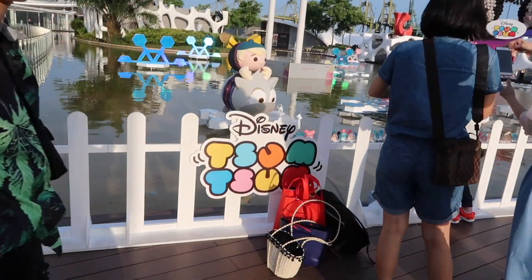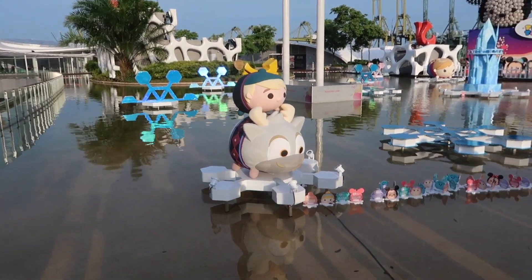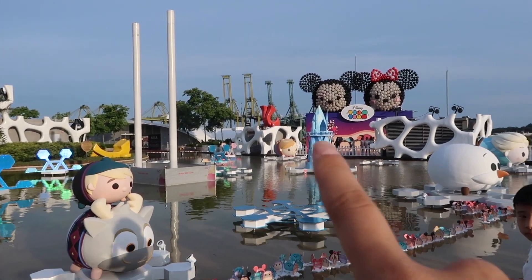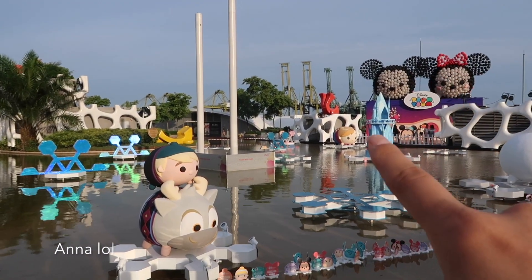Here is the Frozen area. You've got Kristoff and the reindeer — I forgot the name. And you have Elsa, Olaf, and over there Anna — I can't remember her name.